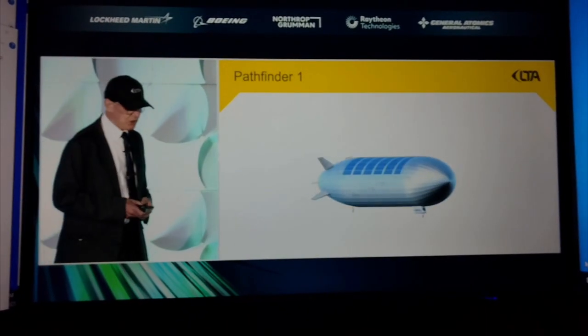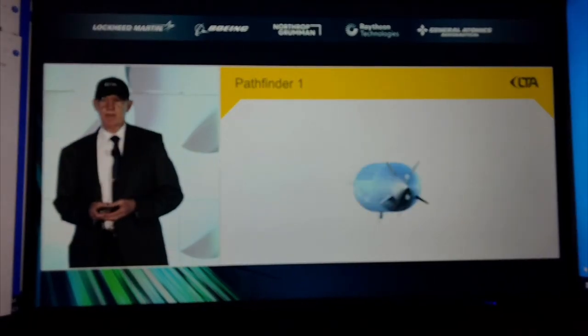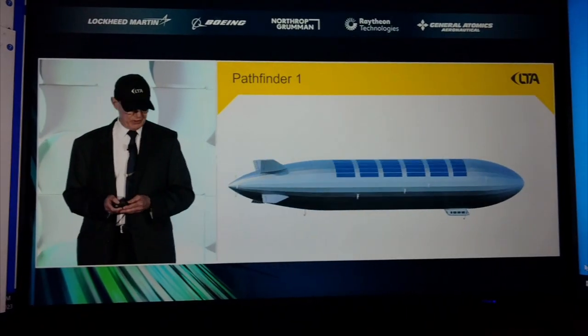So here it is. We have four electric motors on either side. Solar on the top. We've got four fins that are kind of an X configuration. The top fins are slightly more canted towards the middle. And we've got a gondola at the bottom and two wheels.